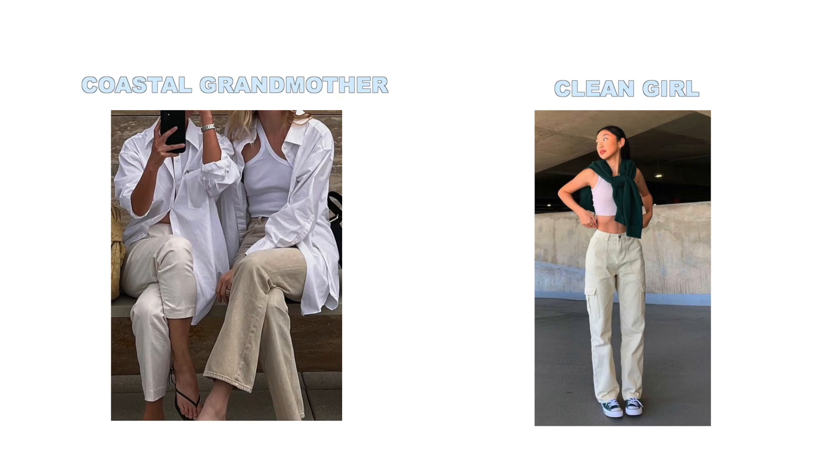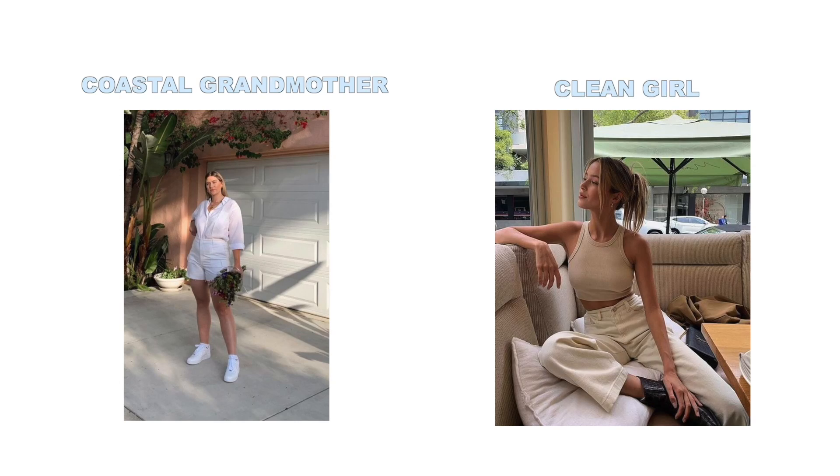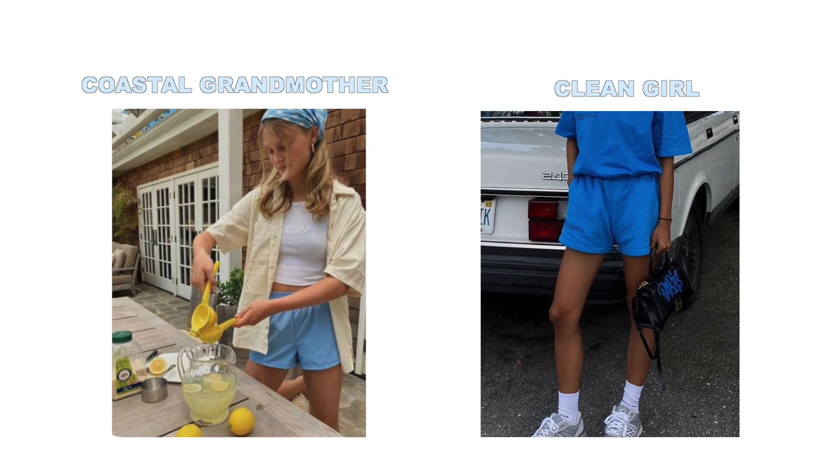This aesthetic is similar to the clean girl aesthetic in a couple of ways, which proves some overarching trends that are popular in fashion right now. Both are on the minimalistic side — not super gaudy or over the top. In my opinion, coastal grandmother has more texture and layers than the clean girl aesthetic, and it's a little bit messier. It's not as focused on clean lines and simplicity, but it's still understated and minimalistic.